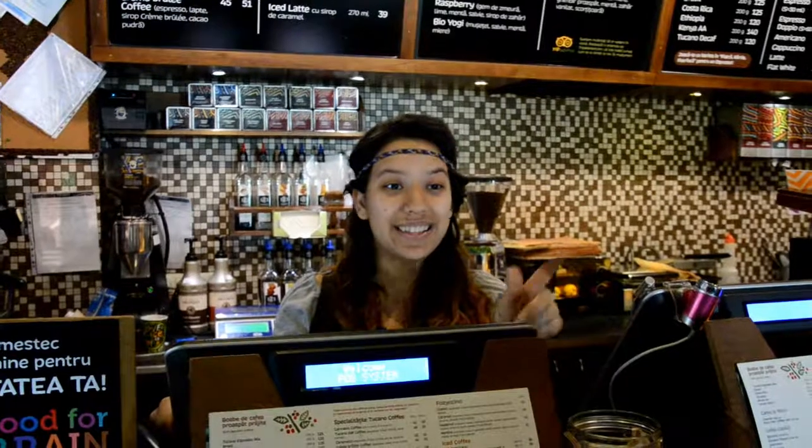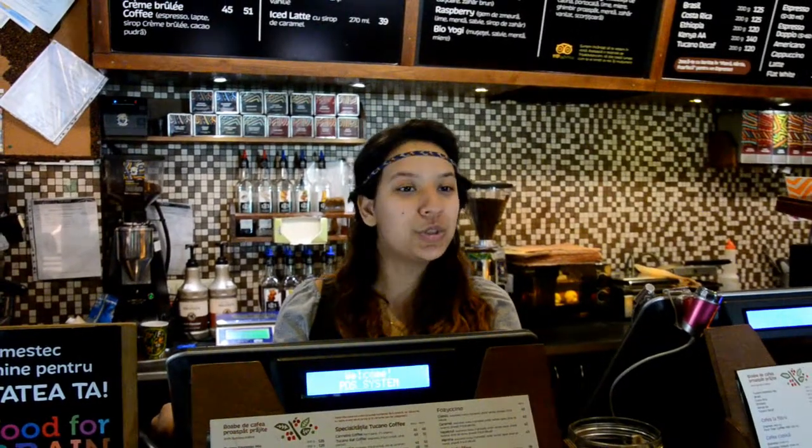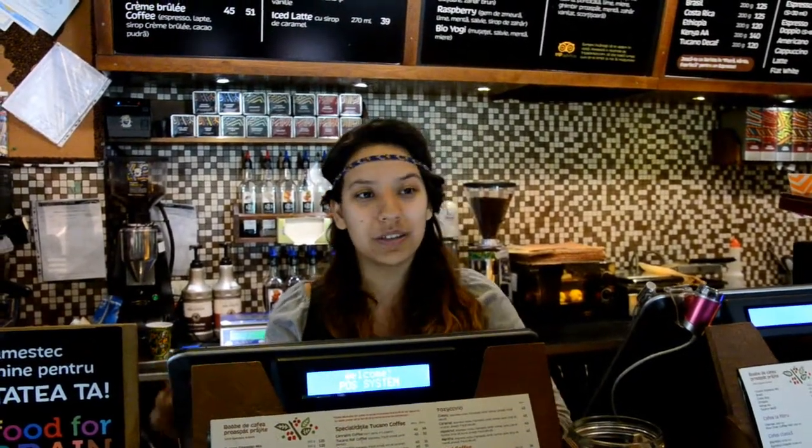'I would like to drink something tasty.' 'We will be happy to help you make the best choice. Are you looking for a hot drink?' 'No, actually I would like something cold.' 'Nice, we have a lot of cold drinks. What would you like more — something based on coffee, fruit, tea, or milk?'